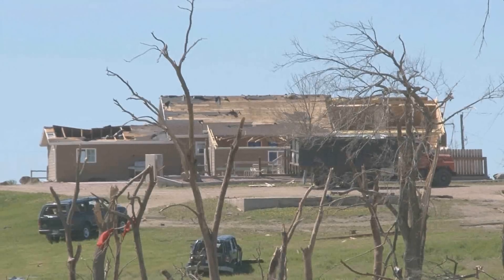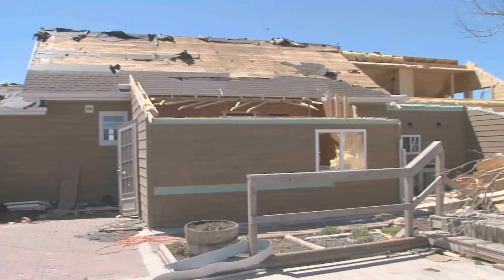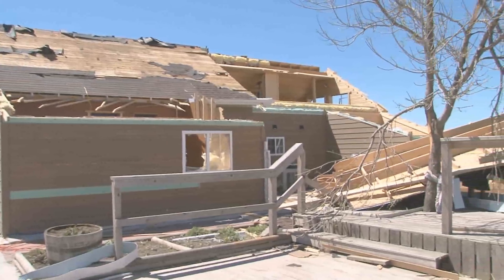Of the half a dozen buildings, only the house is left standing. I was at my farm just three miles south of here, and I could see it building. I was hoping it wouldn't hit town. But I said it's going to hit some farms the way it looked. And when I came in from the farm, I could see the roof missing on their house from where I was. So I knew they had some damage — I didn't know how severe it was.